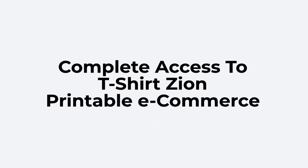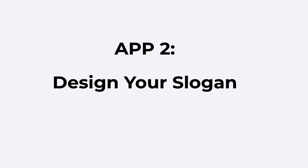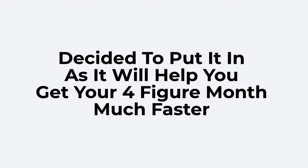It could easily retail for $497 right now. Here's what you get when you invest in T-Shirt Zion. App 1: a slogan maker to help you bring your ideas to life. App 2: design your slogan. App 3: models to show off your designs. And a bonus app — which I was going to sell for $97 as an upsell — but decided to include it, as it will help you get your four-figure month much faster.